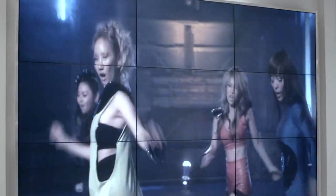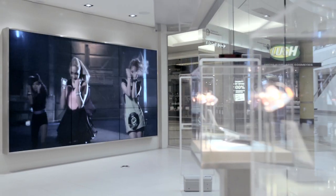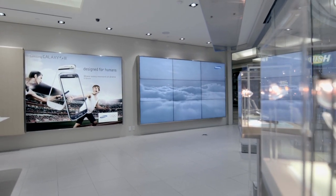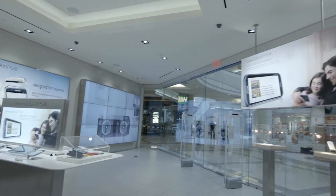The LFD wall helps anchor the front of the store and creates a digital billboard. Special attention should be made to store layout to maximize the impact of the wall, along with adequate bandwidth and switch setup for multi-plane views.